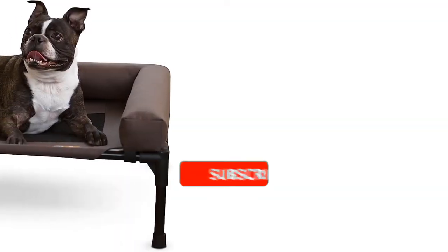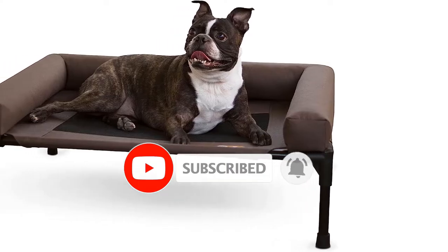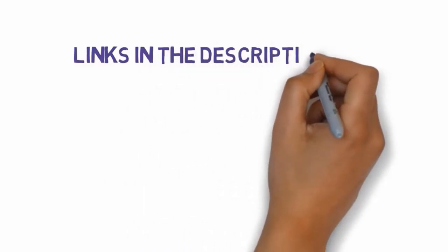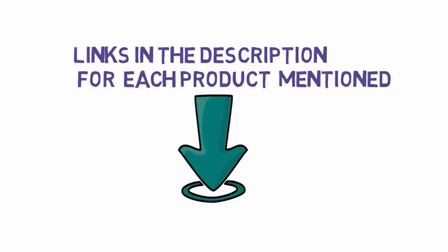Are you looking for the best dog beds? In this video we will look at some of the best dog beds on the market. Before we get started, we have included links in the description, so make sure you check those out to see which one is in your budget range.